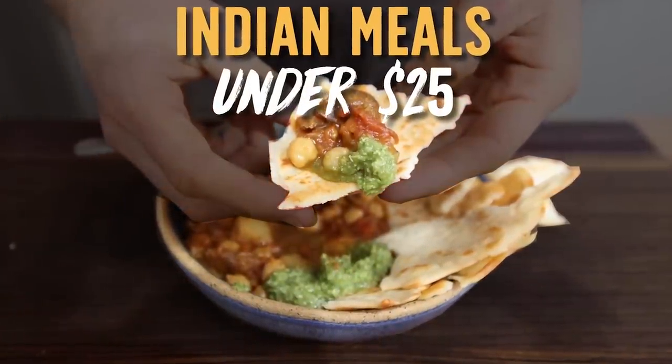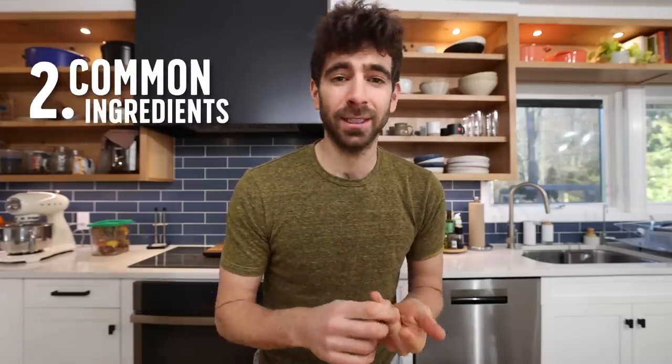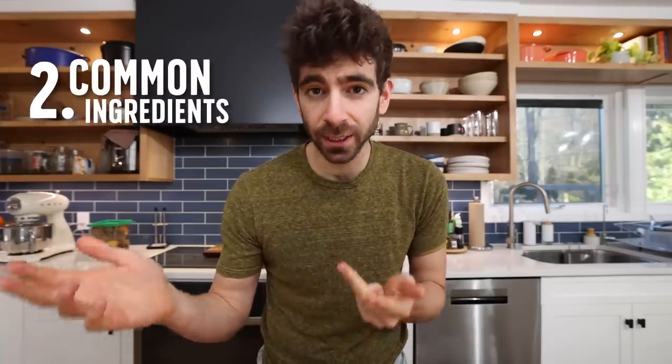Now, of course, India is a massive country. There's no possible way to pick 10 ingredients that represents a place with over a billion people. But what I tried to do was: one, pick ingredients that were all very inexpensive; number two, pick things that anyone can find in any store, so you're not gonna see a lot of specialty ingredients in this list; and number three, pick ingredients that show up in a lot of the Indian dishes that I've cooked over the years.